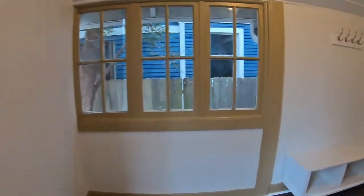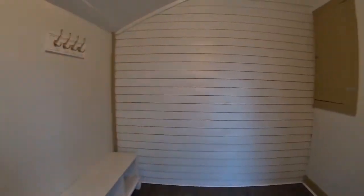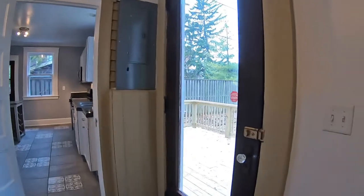The home also features a nice mudroom in the back just off the back of the house, and there's also a brand new deck on the back of the house.